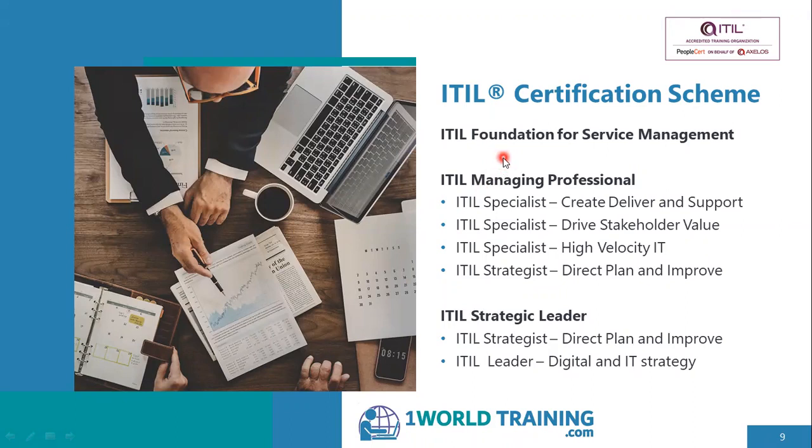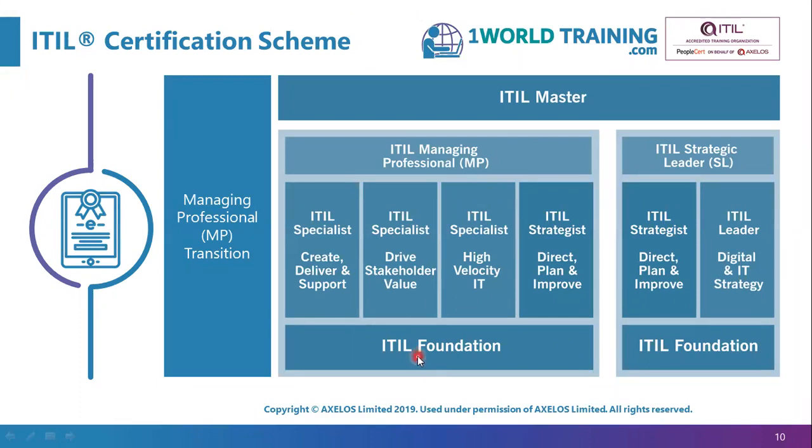ITIL Foundation sits at the base. Above it sit four certifications to reach Managing Professional, and two certifications to reach Strategic Leader. If you have a V3 certification with at least 17 credits, you could write the MP transition exam and directly jump to ITIL 4 Managing Professional. Those with fewer than 17 V3 credits would start with Foundation and work through the other certifications to reach the MP level. Note there is no separate exam for MP or SL — these are achievements based on completing the required certifications.